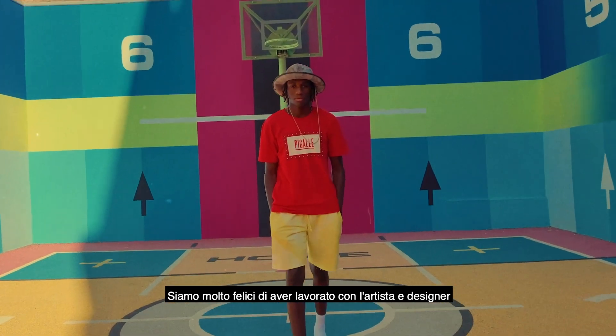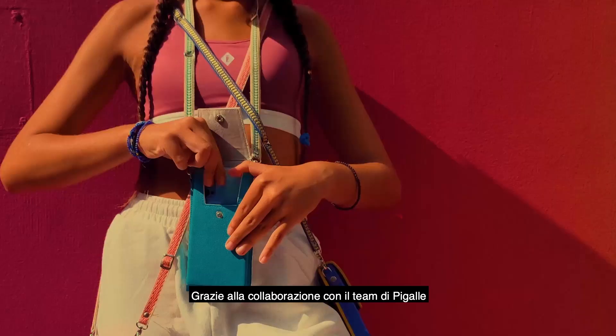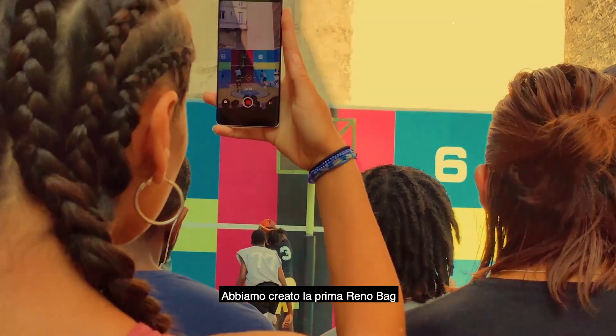We're really excited to be collaborating with French artist and designer Stéphane Spoule. During our collaboration with the Pigalle team, we've created the very first Reno bag.